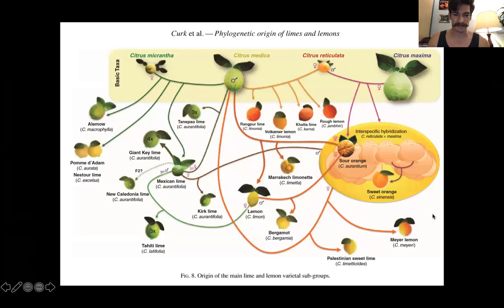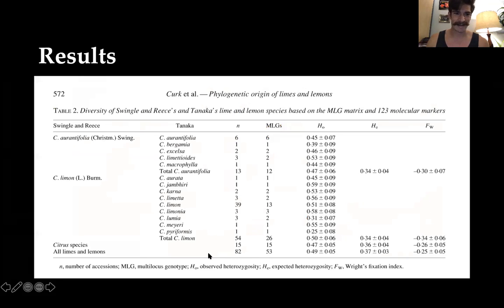This diagram again — it's a beautiful diagram. Take some time to appreciate the Mexican lime and how it's the mother to the Kirk lime and the father to the Tahiti lime. Thank you for watching this presentation.